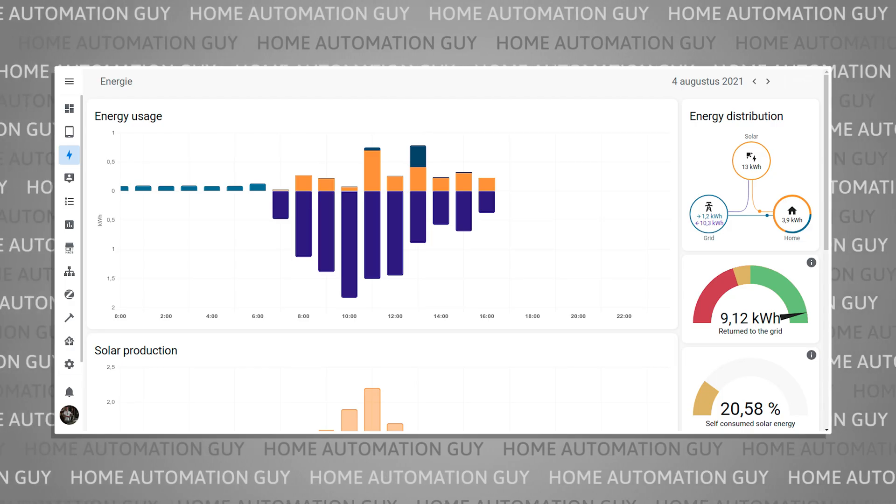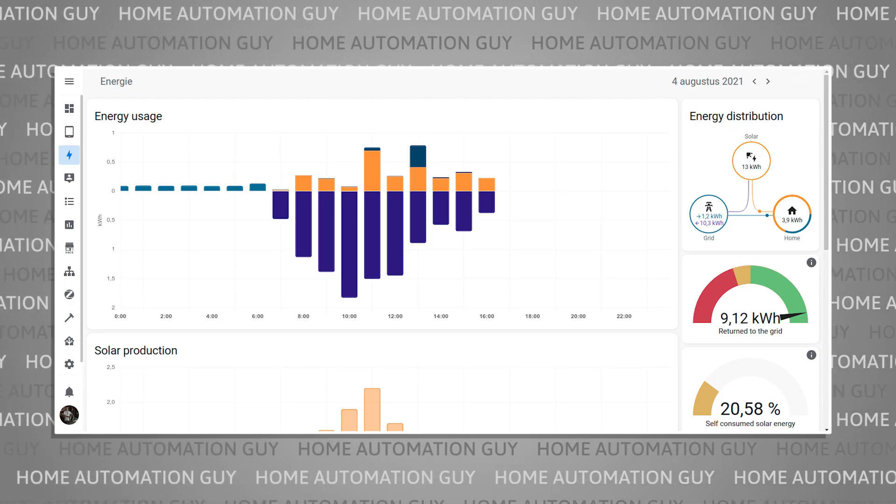I'm really looking forward to both of these, but we're here to talk about the latest Home Assistant release, so let's get back to that. Sometime last year, Home Assistant released a major update to allow people to measure how much electricity they were using in their homes. Since then, this feature has been enhanced dramatically to support other energy types and measure the generation of energy as well as the consumption.